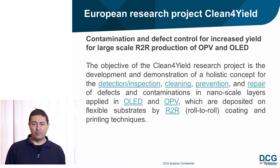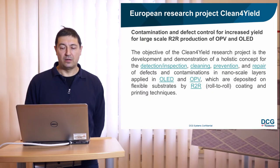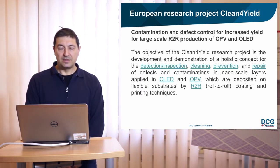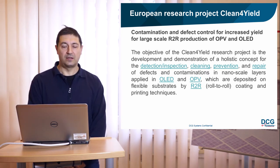The main goal of the whole Clean4Yield project is the development and demonstration of a holistic concept for the detection, inspection, cleaning, prevention, and repair of defects and contaminations in organic LEDs and organic photovoltaic modules. These organic devices are deposited on flexible substrate by a roll-to-roll coating and printing technique.